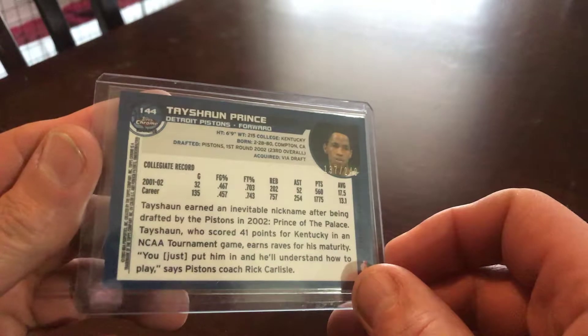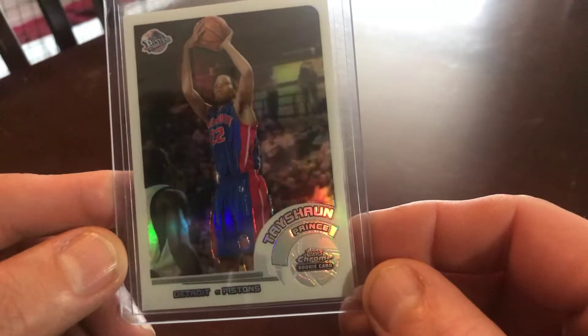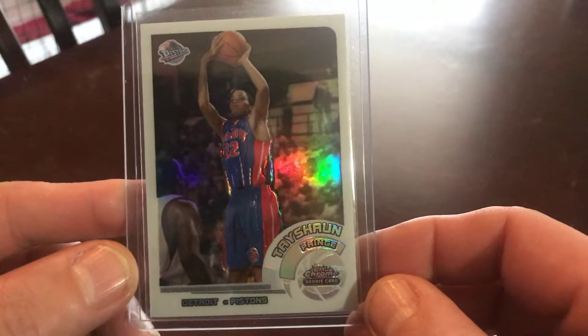Been picking up a few other sports cards lately. This is a 2002 Topps Chrome, a Tayshaun Prince — this is a rookie, Kentucky great, NBA Champion.